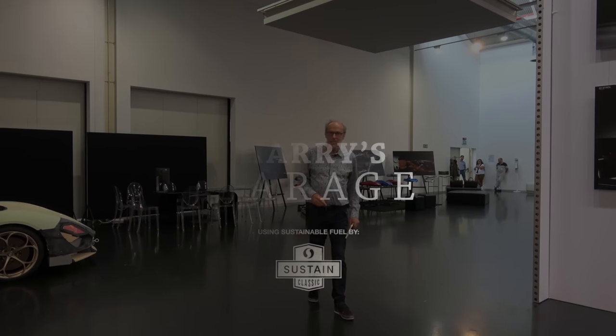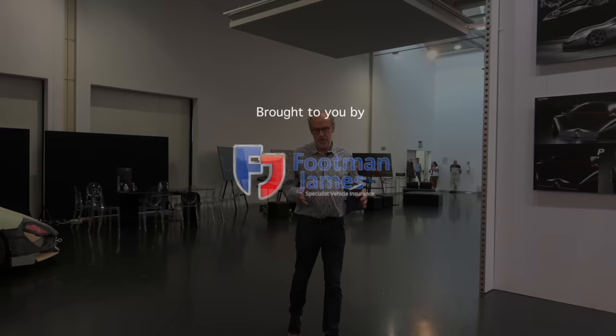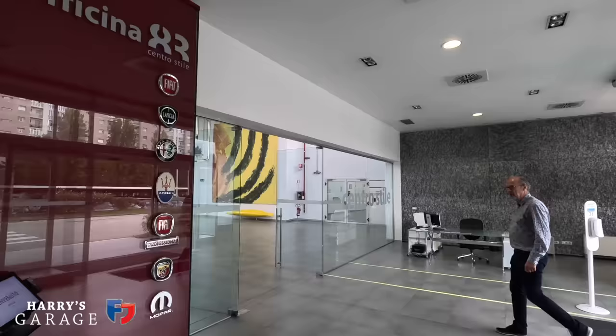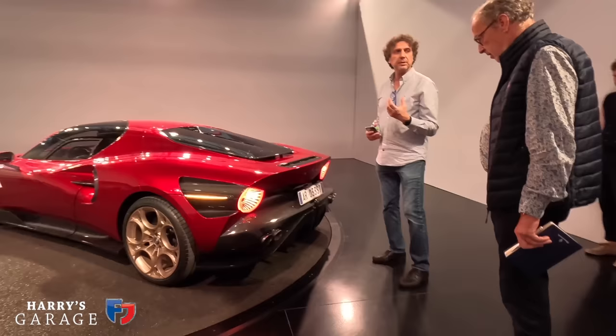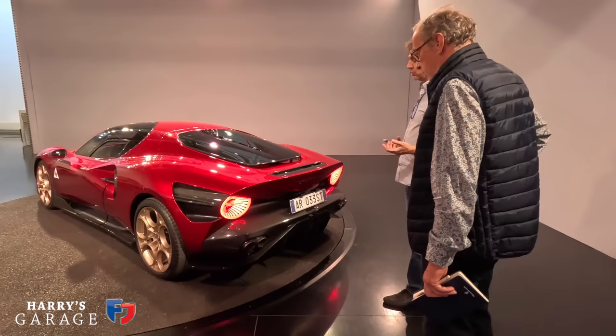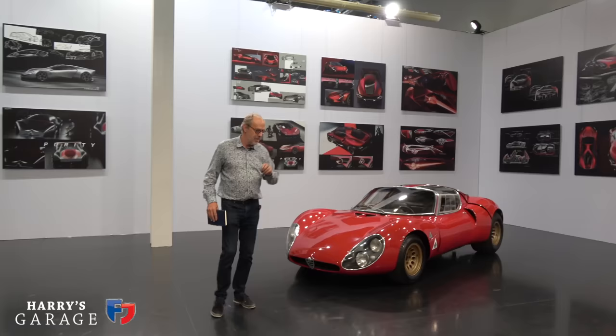Welcome to a new Harry's Garage video. We're not in the garage — we're in Turin, at the Alfa Romeo design studios, surrounded by legendary Alfa Romeos, drawings, and details, because we're going to look at the new Alfa Romeo 33 Stradale.